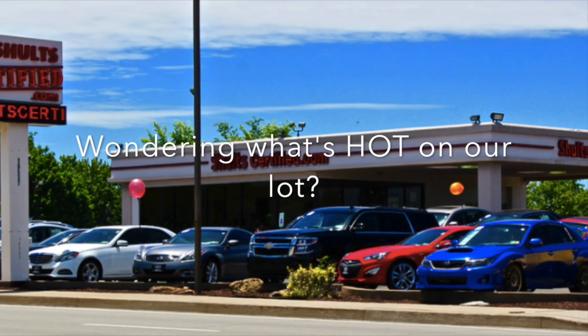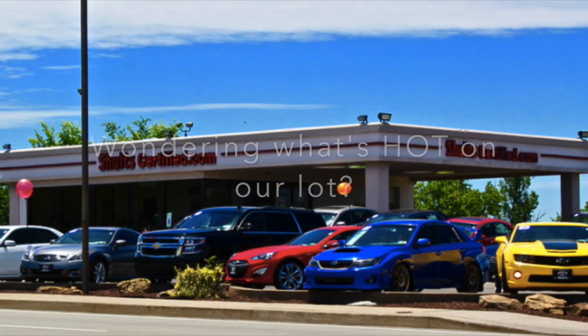This is Adam Abraham from Schultz Certified. Weather's getting cold out there, but we've got some hot deals here to talk about.